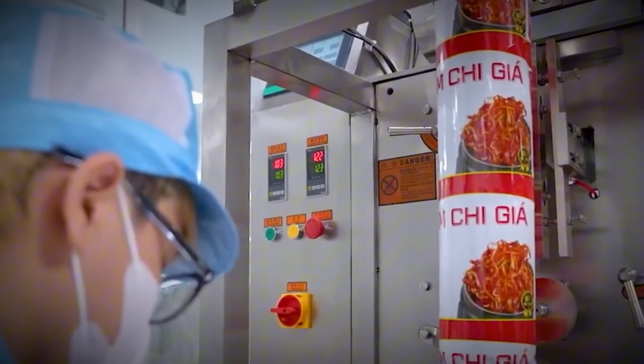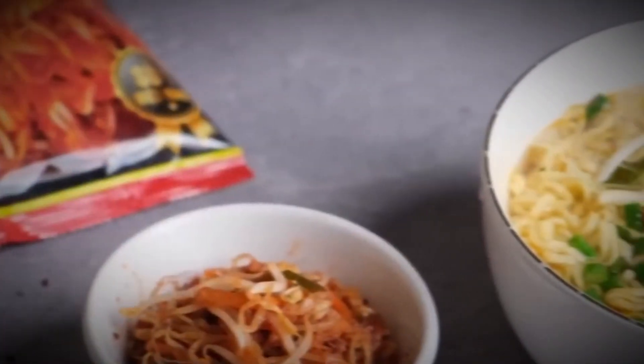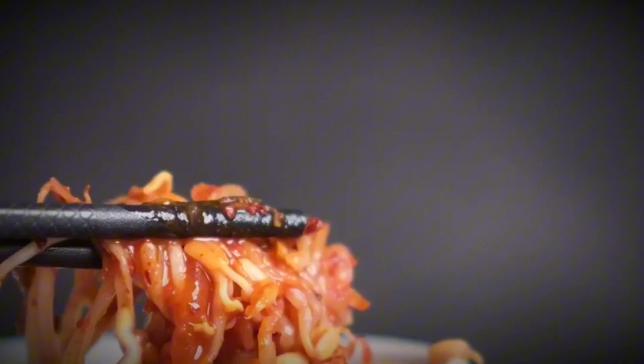It's no wonder these products are a favorite addition to bento boxes, rice bowls, and even eaten as a snack on their own.